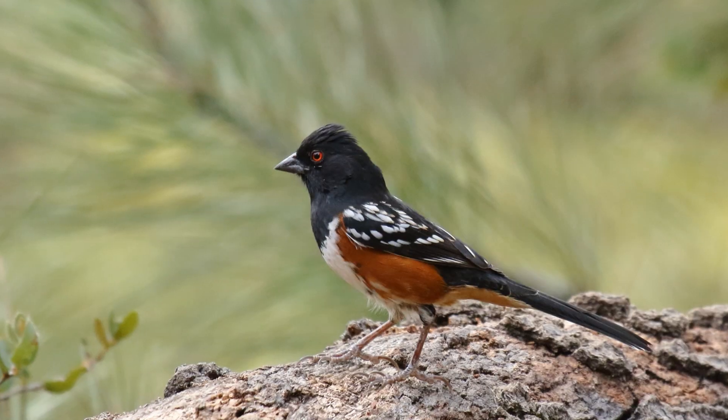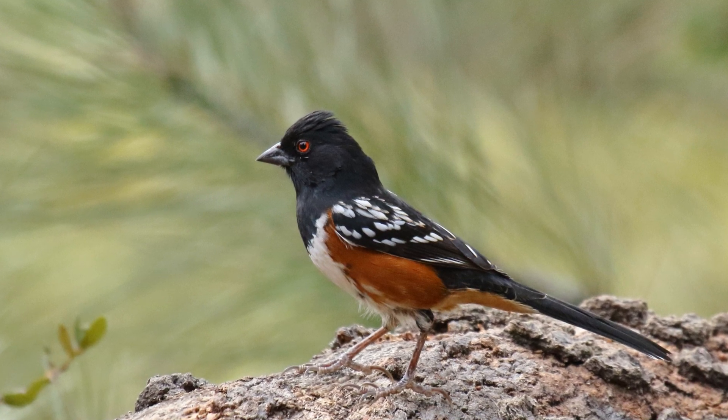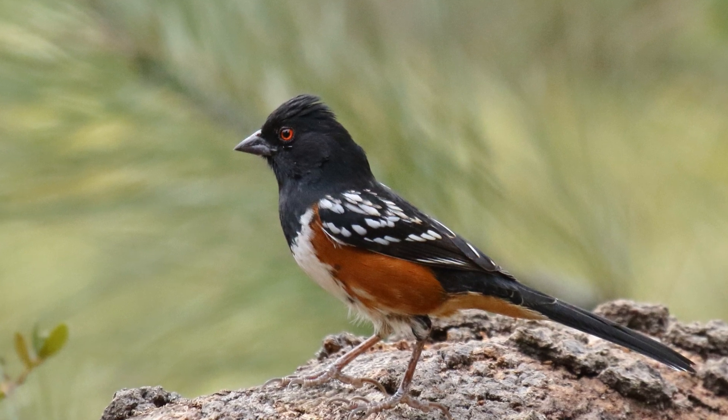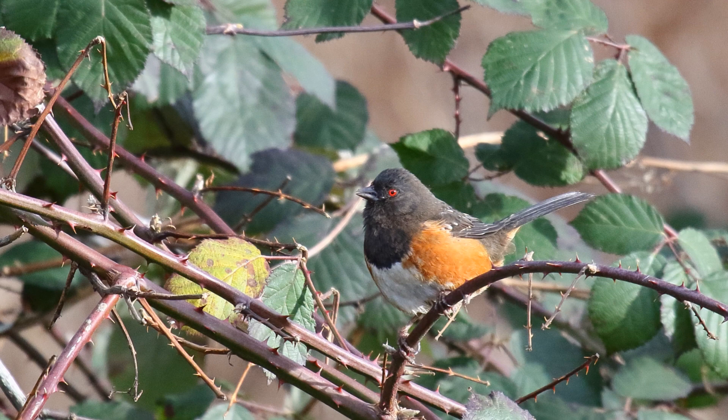They live in the west. Those in the mountains of Wyoming and Montana move south in the winter as far as Arizona and Texas. Other populations are permanent residents. These birds live in forest clearings and shrublands.